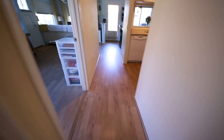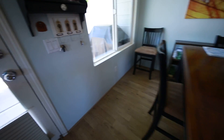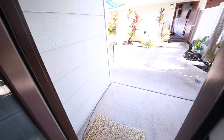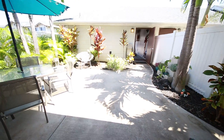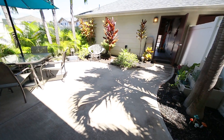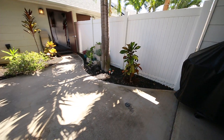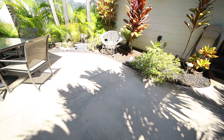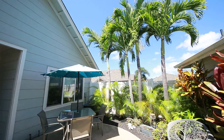Let me take you outside now because the outside is very, very nice — professionally landscaped. Always sunny here in Ewa Beach. Here we have our lanai. You can see there's a lot of usable living space here. I love the patio — great for entertaining. And you have all these palm trees right in your own backyard.